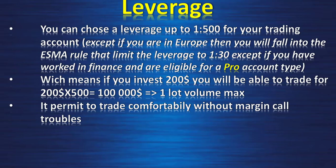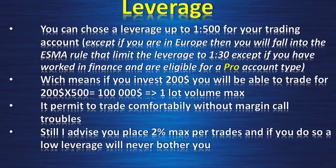It permits you to trade comfortably without margin call troubles. Still, I advise you place 2% max per trade, and if you do so, a low leverage will never bother you. The leverage is useful if you open a lot of positions at the same time, and I advise you do that when you become an experienced trader.